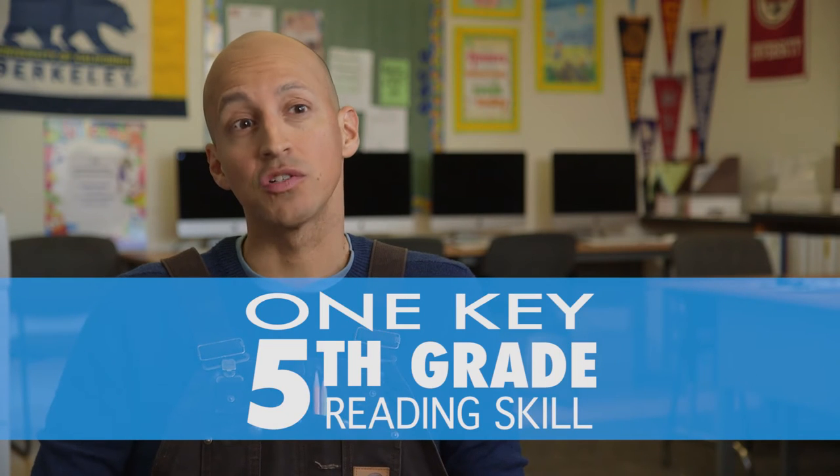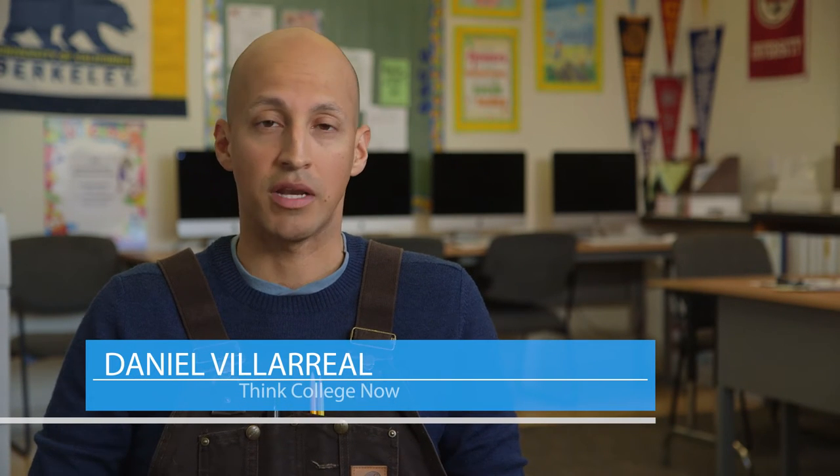I would like students to be able to leave my classroom and leave fifth grade knowing how to meet their needs. And one way to do that would be to identify a book that's at their independent reading level. Students should be able to read a passage and then begin to see if there's too many words that are difficult and challenging, or not enough words that are too challenging.